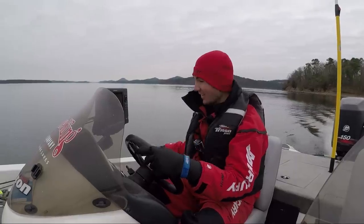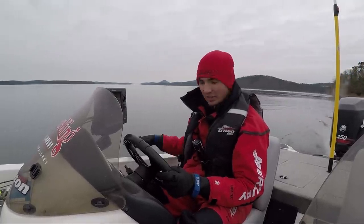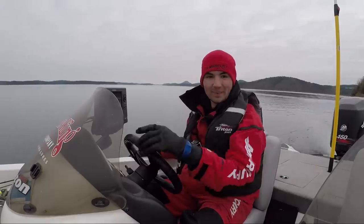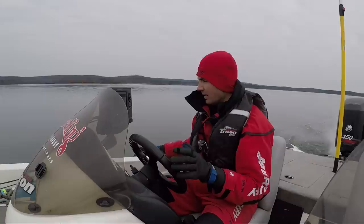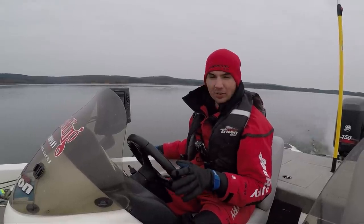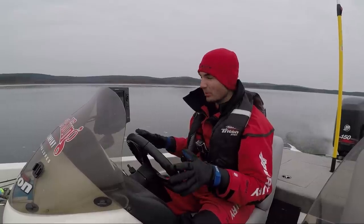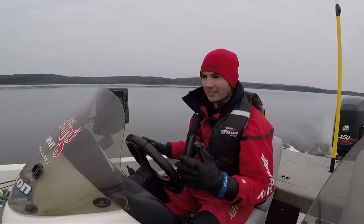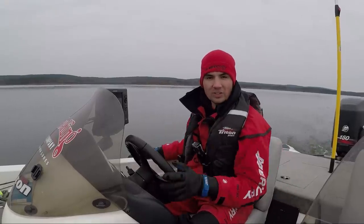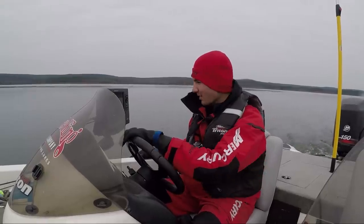There's a ton of structure down there, so I'm probably going to leave this for another day — but it's definitely a spot to check out in the future. When you're graphing over these structure spots, try to keep your boat speed around three to four miles an hour. If you're going too slow, the side scan and down scan image is going to be a little bit blurry, and if you're going too fast, it'll wash away the transducer signal from all the wakes in the back of the boat. So three to four miles an hour is a good pace to go.